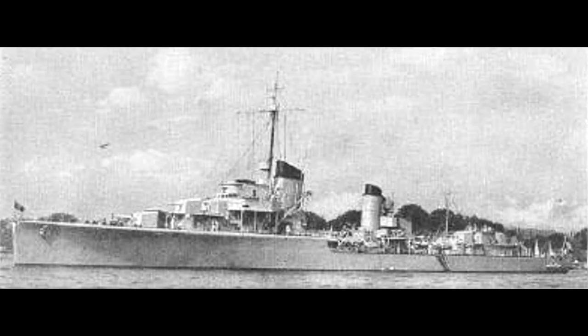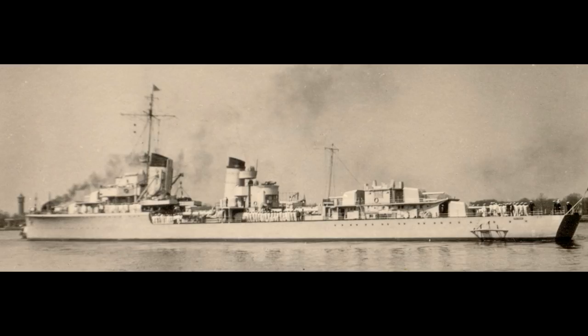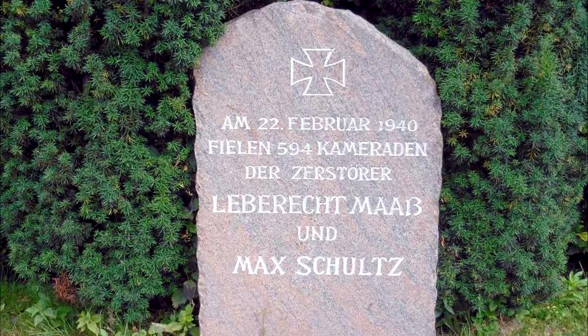Of Z1 Lebrecht Maas's 330 crew, only 60 were rescued. Z3 Max Schultz, the destroyer taken out by the second explosion, had lost all 308 hands in the sinking. Overall, Germany had lost 578 crew, two destroyers, and had a third damaged.